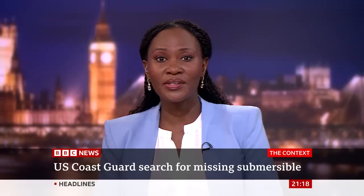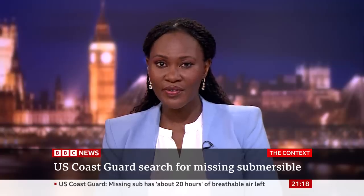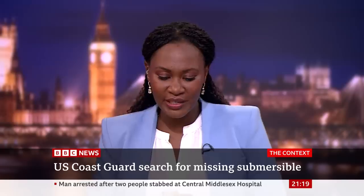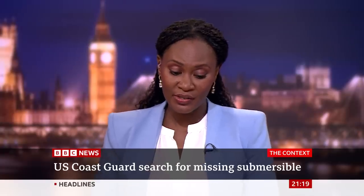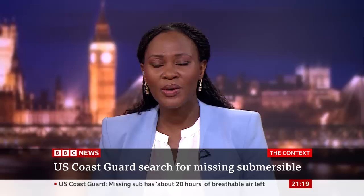I'd like us to speak to Dr. Michael Gillen, joining us on the phone. He's a scientist and journalist, and he was science editor for ABC News when he was trapped in a similar vessel during a dive in the same spot while visiting the wreck of the Titanic back in the year 2000. You were the first news correspondent to actually report from the wreck of the Titanic. You went in a Russian submersible, and everything was going pretty well — you toured the bow — but then things went wrong. Tell us what happened.